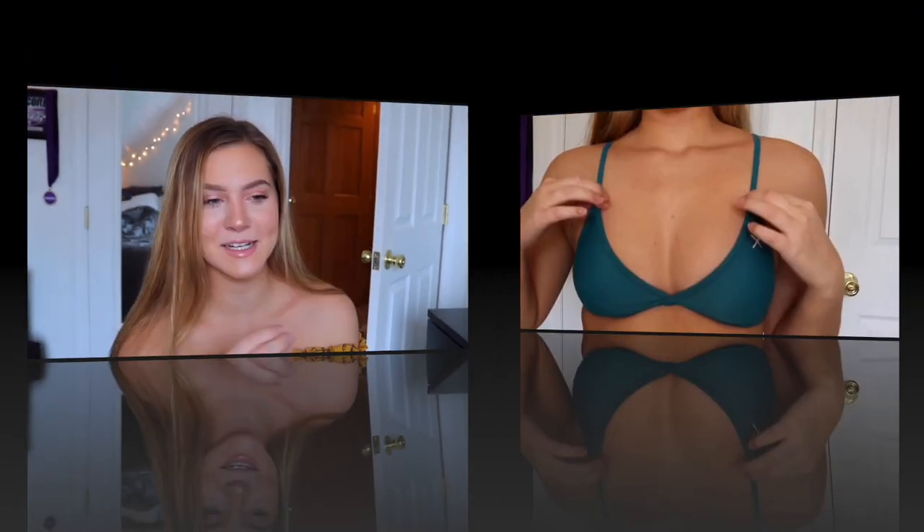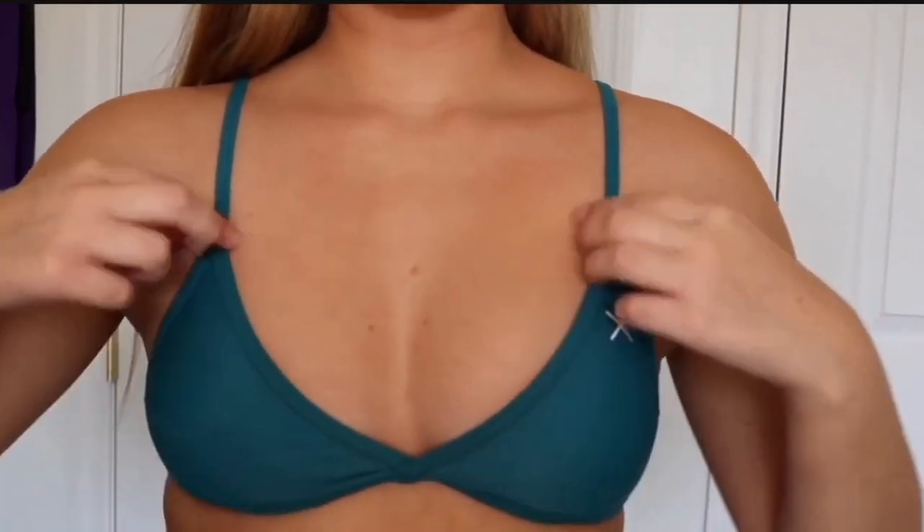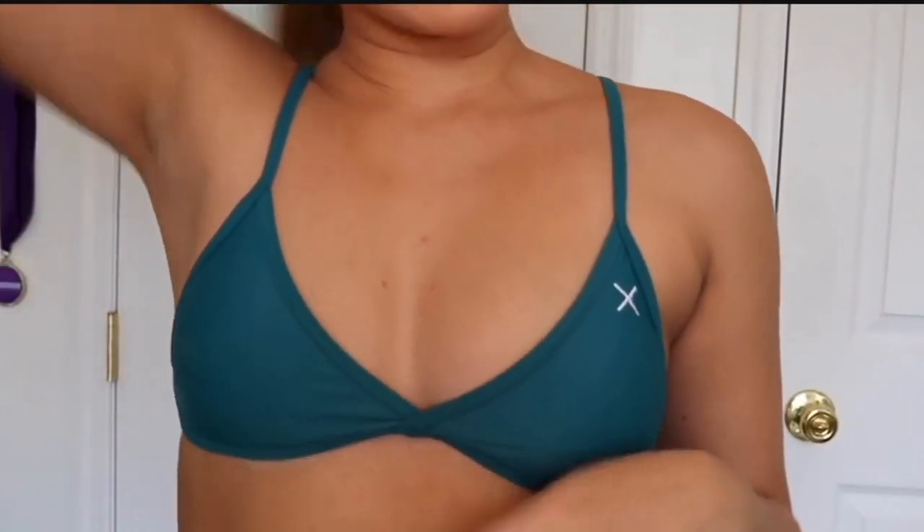Turn on all notifications to get the latest videos every day. Thanks, keep watching the videos and please don't forget to press the like button. So here's what the top looks like on — it's pretty flattering.